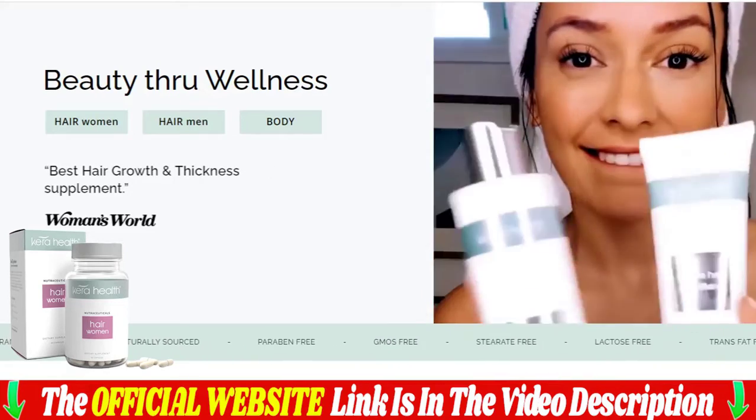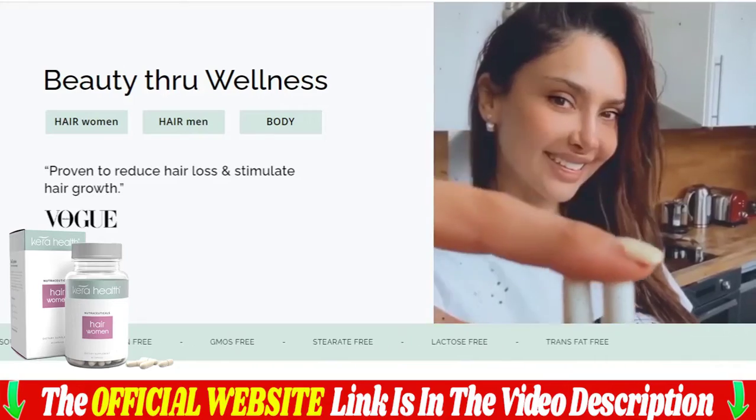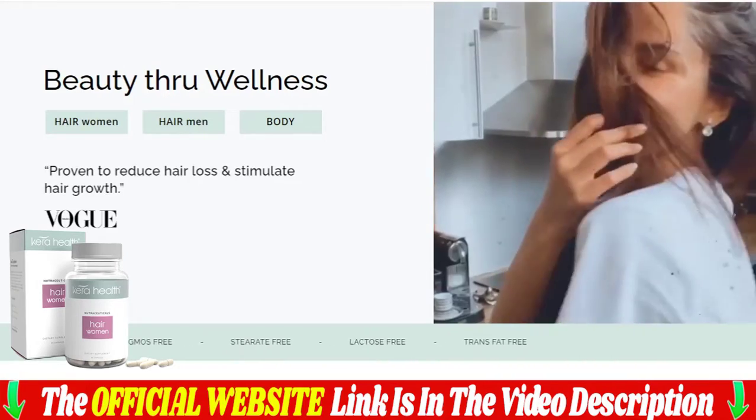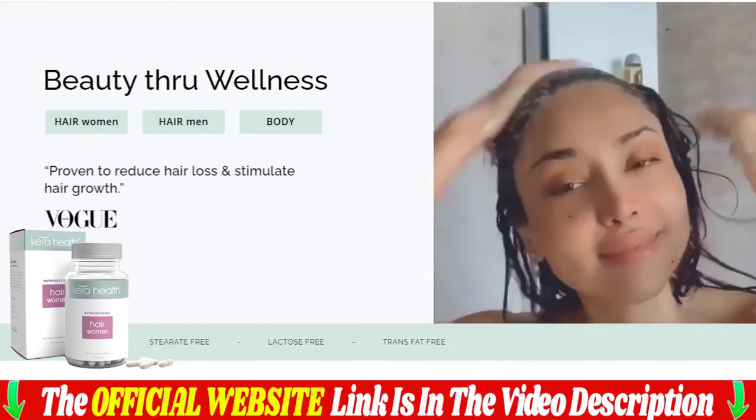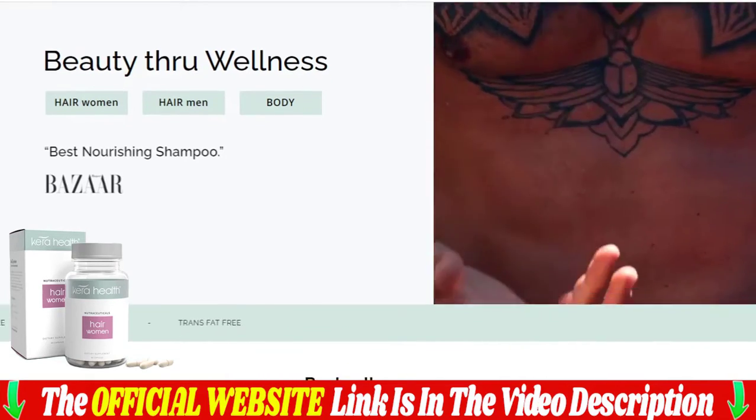Each capsule is manufactured in an FDA-approved, GMP-certified facility under sterile, rigorous, and accurate standards. Care Health capsules are pure and non-GMO. You can be sure they do not contain dangerous stimulants or toxins, and most importantly, they are not addictive.